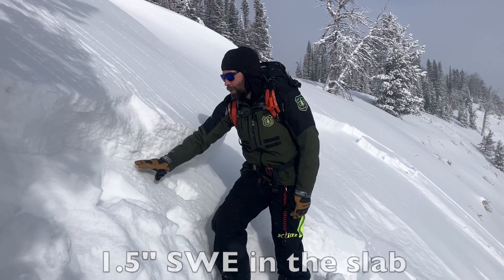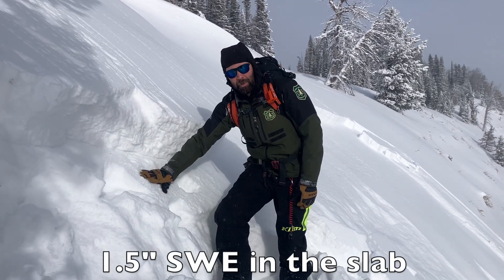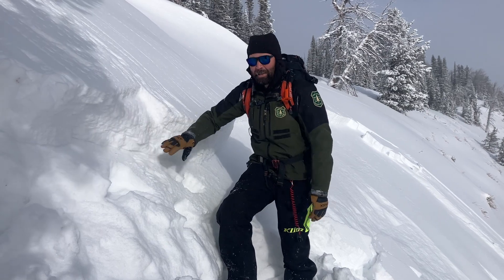Broke about a foot deep on surface hoar above the old snow. This is the snow from the last week.